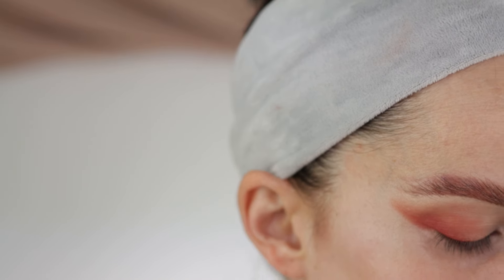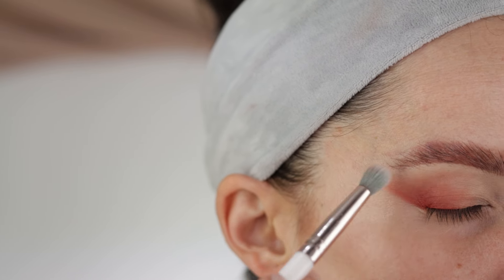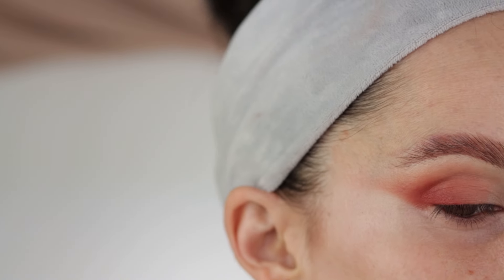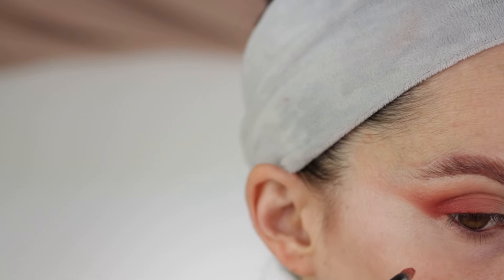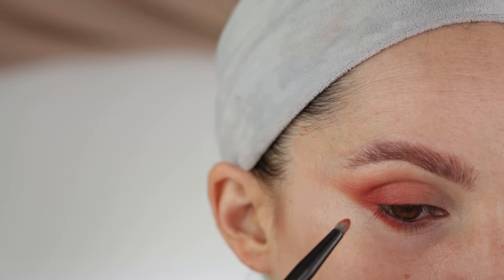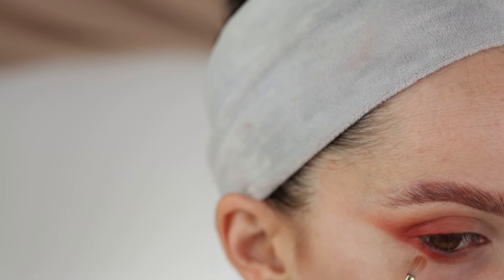Taking a bigger clean blending brush and just going to diffuse this, repeating with the same shade. You can see how pigmented it gets. Blending those harsh edges, I'll lift this color towards my eyebrow as well. I'm also going to apply the same color on my lower lash line, again following this line, not going towards my inner corner — just about half of my eye. I'll blend that too.